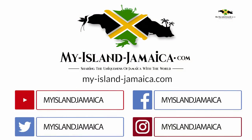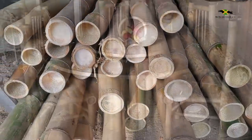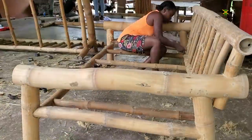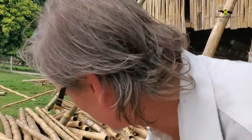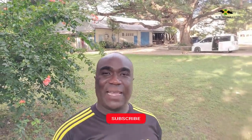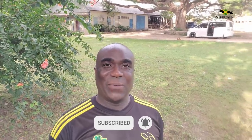Hey guys, welcome back — this is from myislandjamaica.com. You know bamboo, right? But did you know that it makes some of the most durable products and furniture? Well now you know. Today I'm at the Original Bamboo Factory in St. Catherine, Jamaica with Mr. Hamilton. He's going to tell us about that and more in our little bamboo factory tour. If you haven't subscribed, hit that subscribe button and tap the bell notification — I do a lot of videos capturing stuff like these, the real Jamaica.